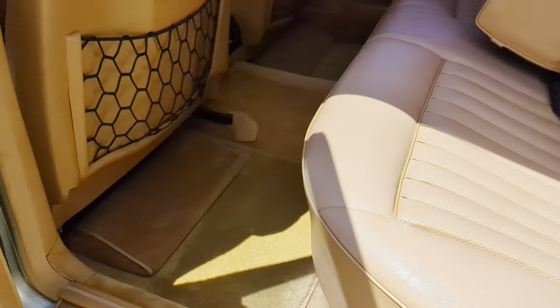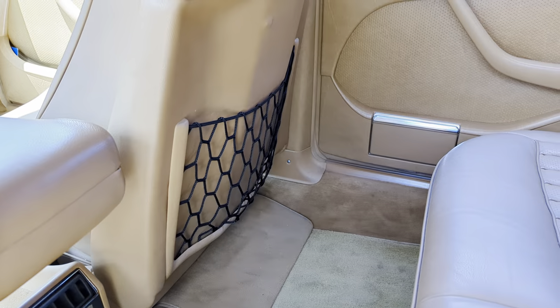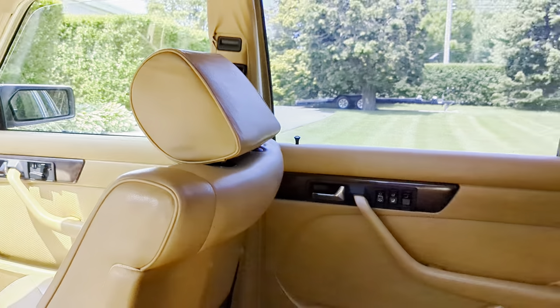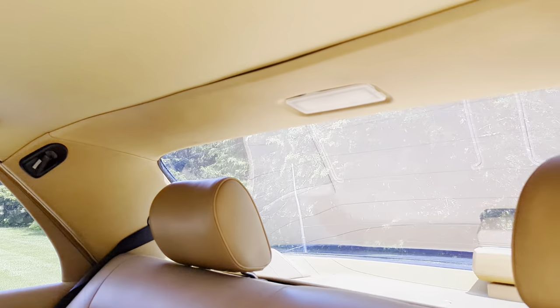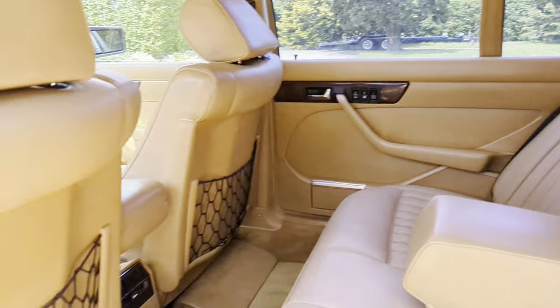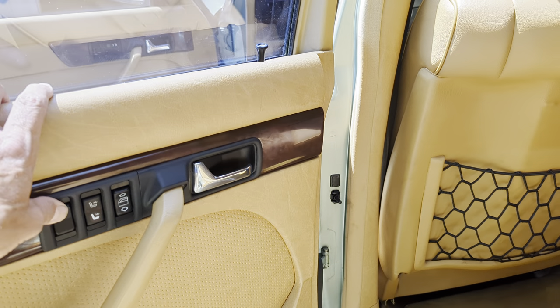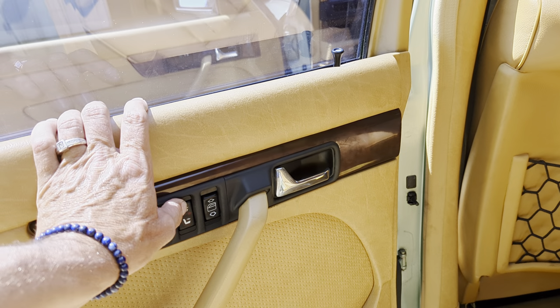Nice big lofty seat. Little foot rests. And that's real nice too — they're not all sagged out. Heated back seats too.